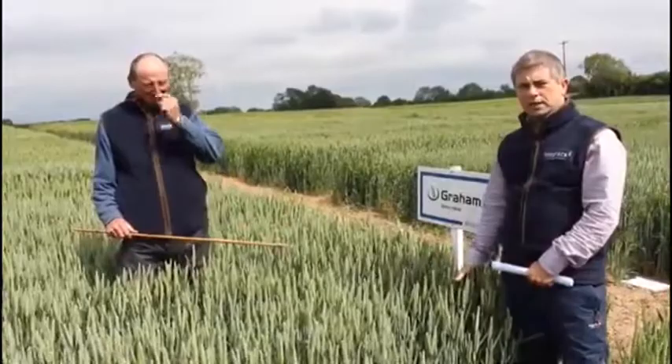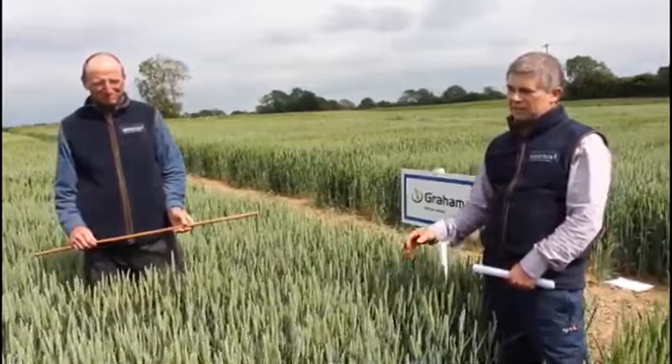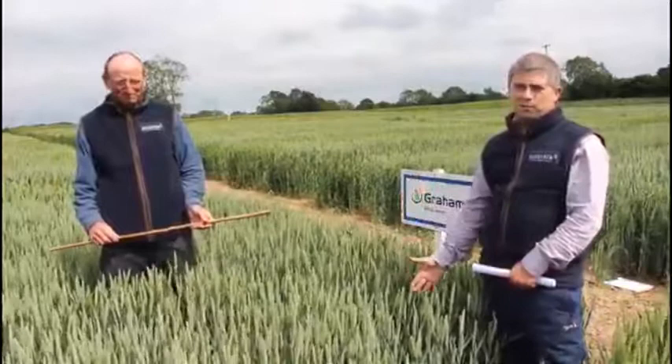We're here on our Waterford trial site in SeaTech with Patsy Kyo, our trials manager. We're standing in front of a very impressive plot of Graham. Graham is a variety that has come onto the recommended list in Ireland as the top yielder. It's got excellent characteristics that are going to make it a firm farm favourite in 2020.